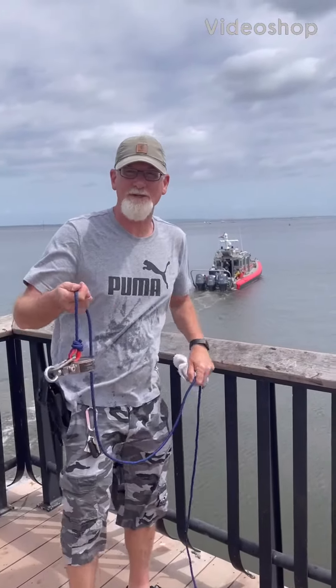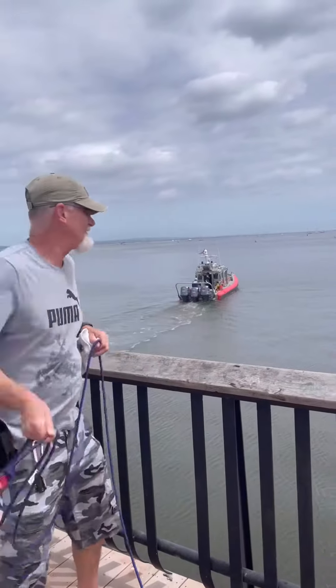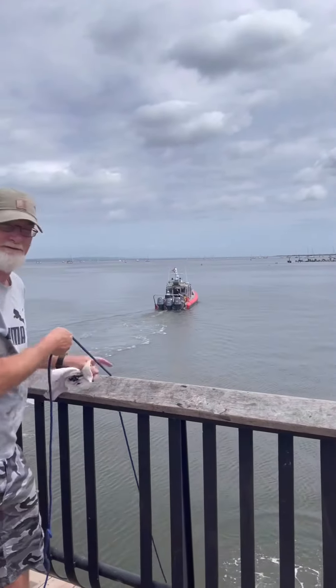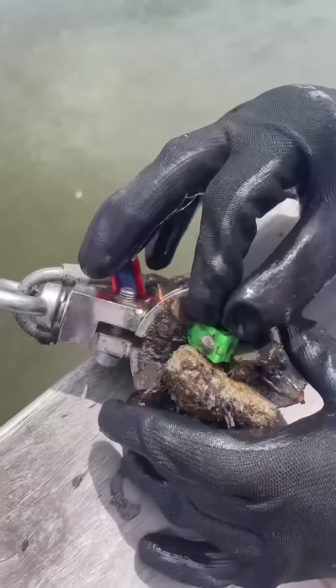We're going to do some magnet fishing today and see how lucky we get. What do we got here? Bell.